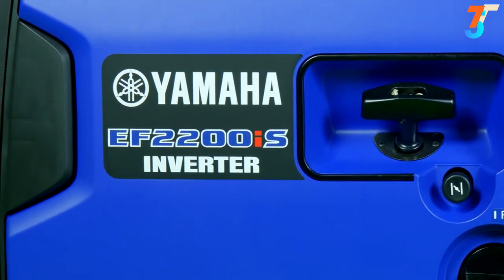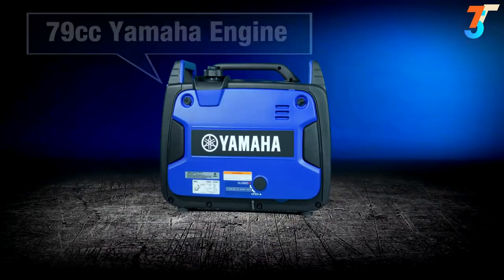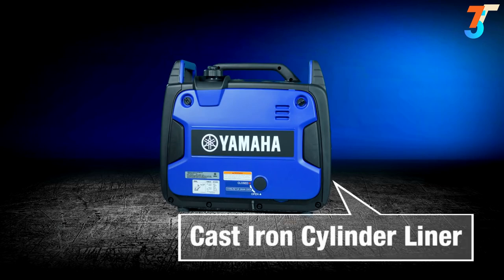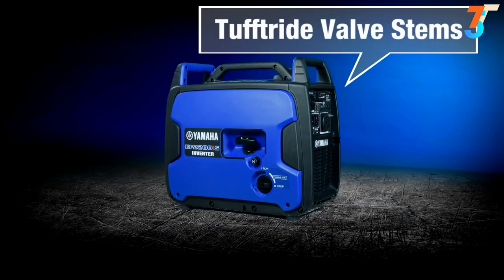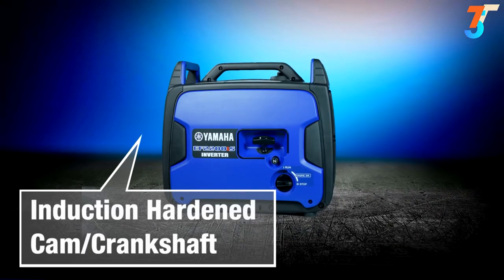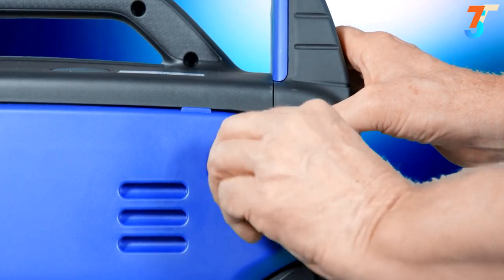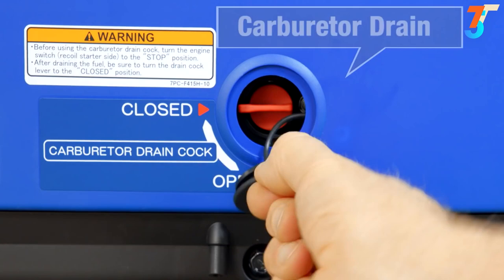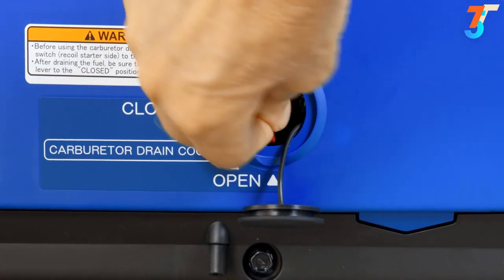The Yamaha EF2200IS is built with premium components throughout, like a dependable 79cc Yamaha engine which features a cast-iron cylinder lining, plus many other advanced materials and manufacturing technologies for years of worry-free and reliable performance. In the unlikely event you need it, a tool-less back panel enables easy access to the inner workings. And for long-term storage, it's easy to drain the fuel from the carburetor.